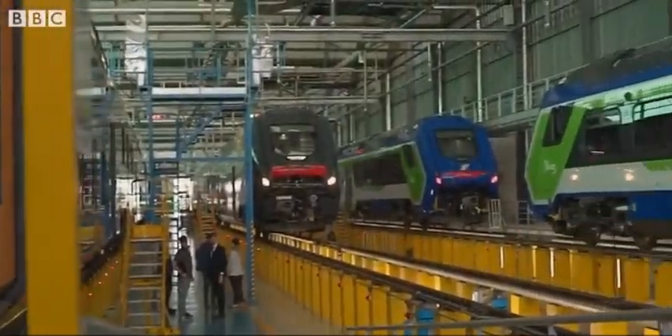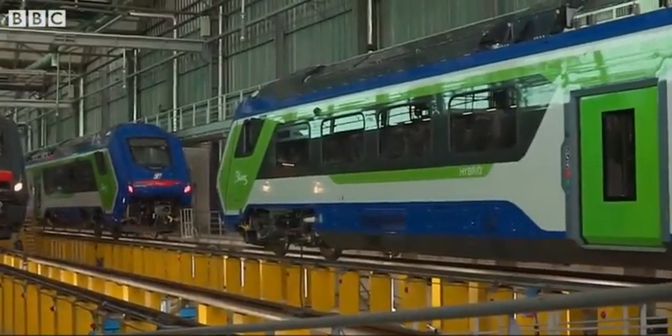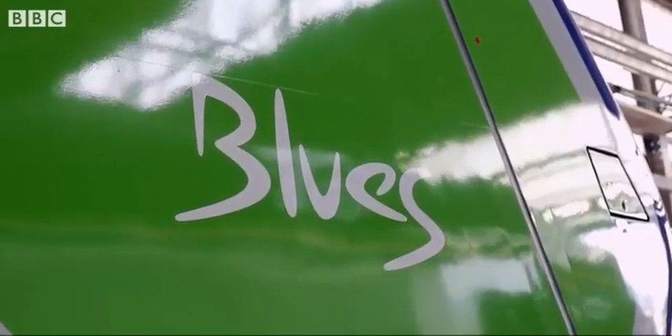Trenitalia brands their services around different music genres, such as rock, pop, or jazz. They've decided to brand their Masaccio trains as Blues.